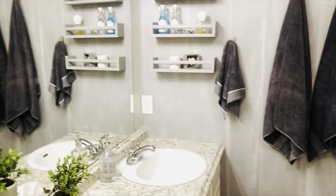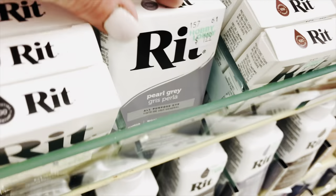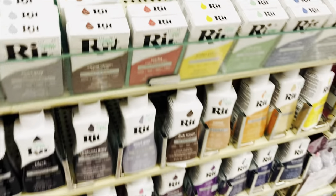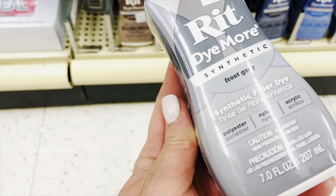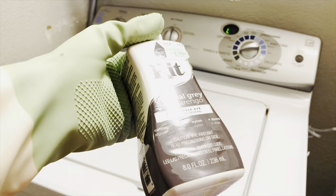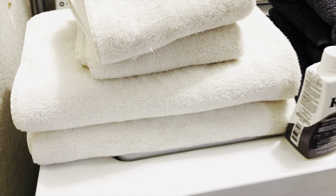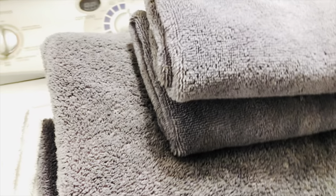If you have a set of bath towels you really love but they've started to look a little dingy, here is a cost-saving hack. You'll find a huge selection of dyes at Hobby Lobby — that's where I found the biggest selection, and they have different dyes for different types of fabrics. Follow the instructions on the package and you can take your towels from looking dingy to really beautiful, high-end, new-looking towels.